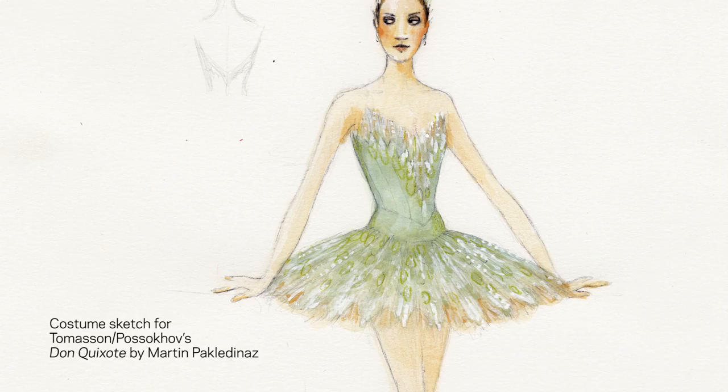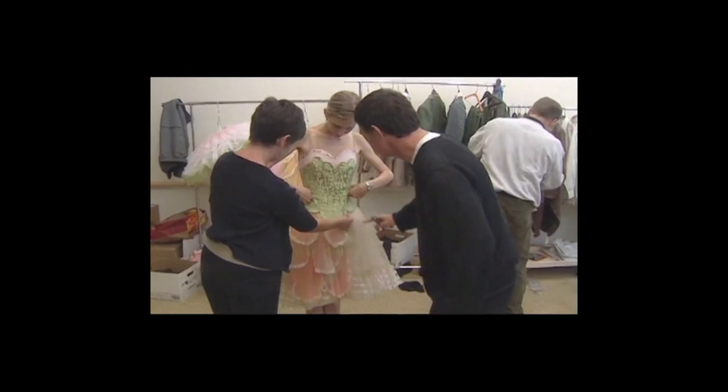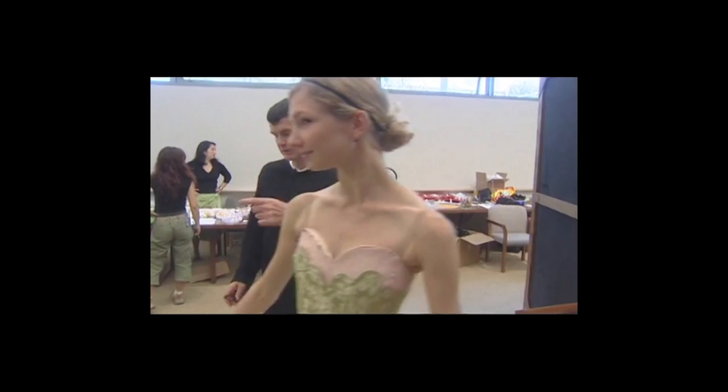Marty Pakledin has designed Don Quixote with great help from Heather Lockard. Marty and Mr. Thomason have worked together for a long, long time, all the way back to Silver Ladders. Their biggest collaboration was with Nutcracker in 2004, which was a monumental project. Marty was also very good at ballet because he understood movement — that the costumes were for people that had to move in them. They didn't just have to put them on and look pretty.